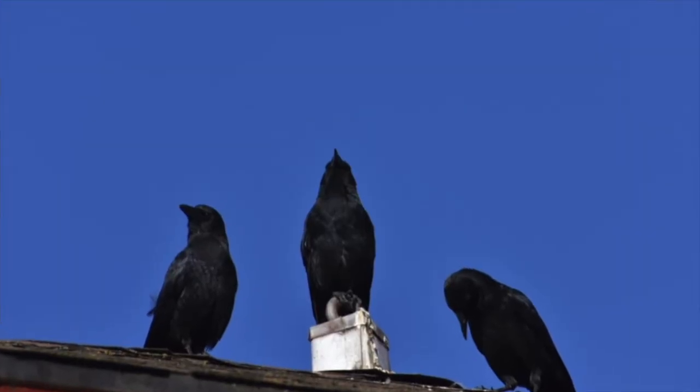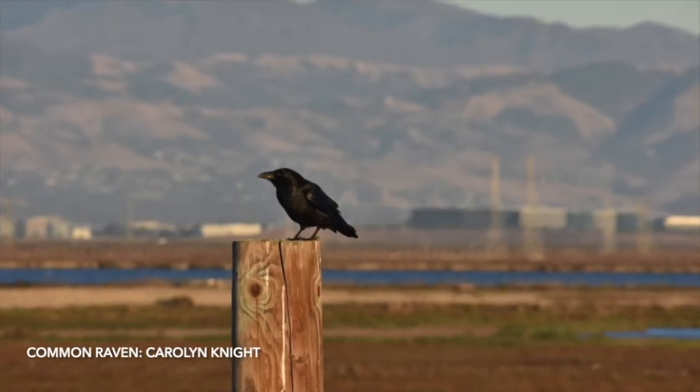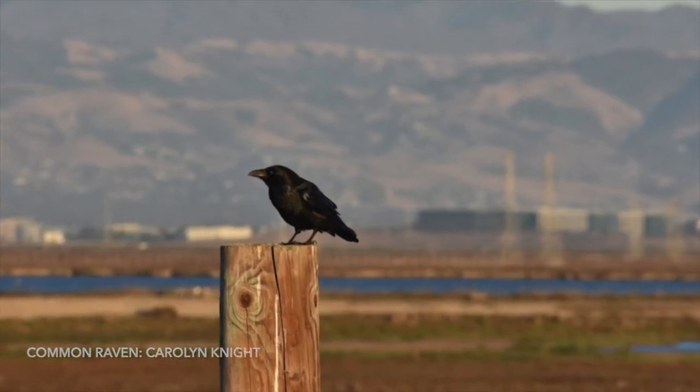The corvids are probably one of my favorite groups of birds — and I realize I've probably said that at least five other times now. But they are a family made up of some absolutely fascinating songbirds. They are clever, they're social, and they have been involved in some of the strangest behavioral studies you will find in the field of animal science and certainly in ornithology.